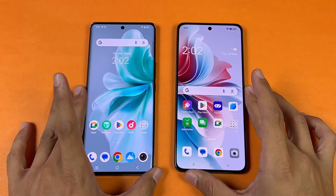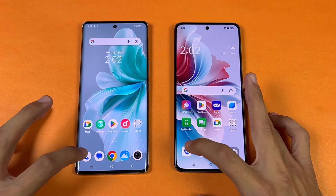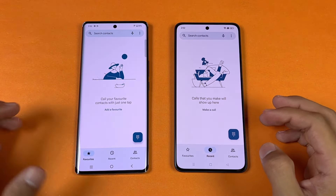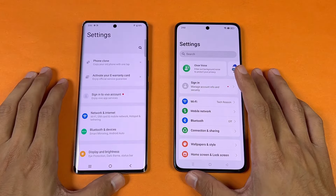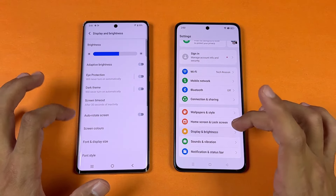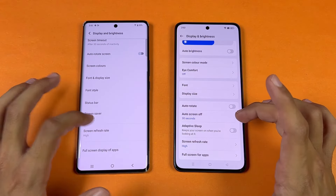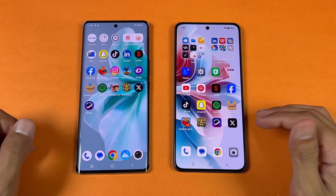Now let's see app opening speed. Everything is closed in the background — no applications are running — and we have the same Wi-Fi network on both phones. Opening up the phone dialer, both open at the same time. Opening up Settings — that one opened up way faster on the OPPO. Both phones are confirmed at 120Hz refresh rate.